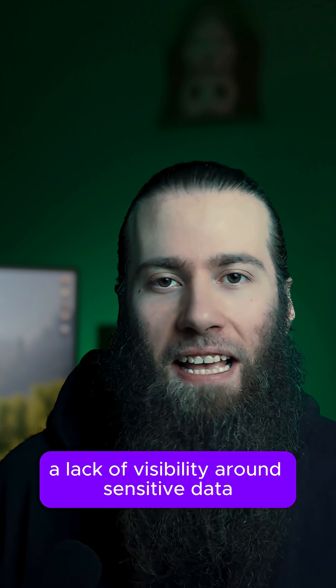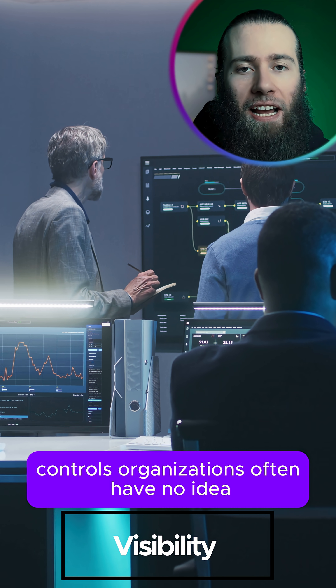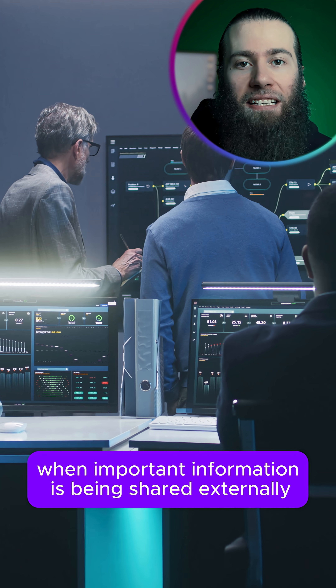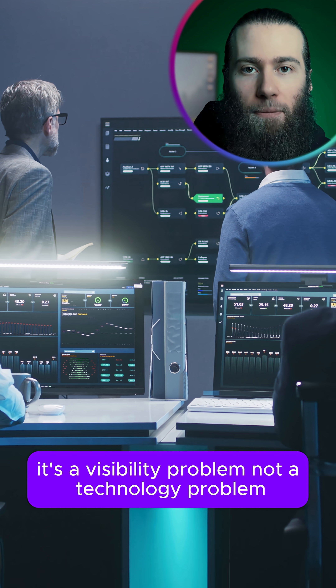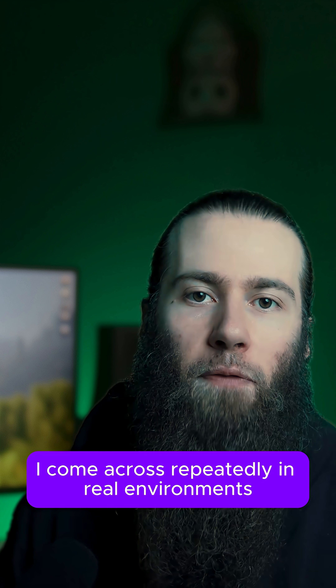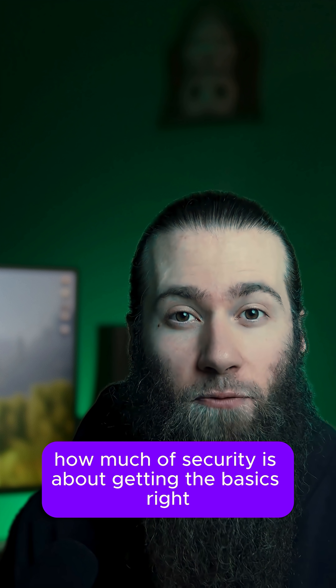Three: a lack of visibility around sensitive data. Without proper monitoring or data governance controls, organizations often have no idea when important information is being shared externally — whether by mistake or intentionally. It's a visibility problem, not a technology problem. These are the issues I come across repeatedly in real environments, and it just shows how much of security is about getting the basics right.